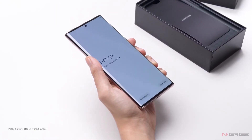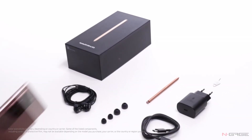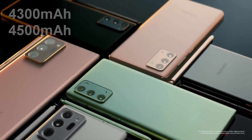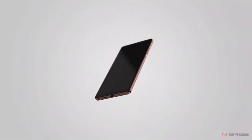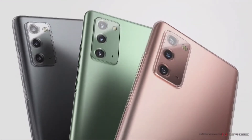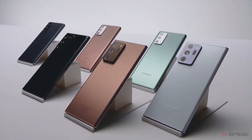There is no big difference in battery between the standard and the Ultra — the Note 20 and Note 20 Ultra will have 4300 and 4500mAh batteries respectively. When it comes to colors, the standard Note 20 will be available in Mystic Green, Mystic Gray, and Mystic Bronze, while the Note 20 Ultra will be offered in Mystic Brown, Mystic Black, and Mystic White.